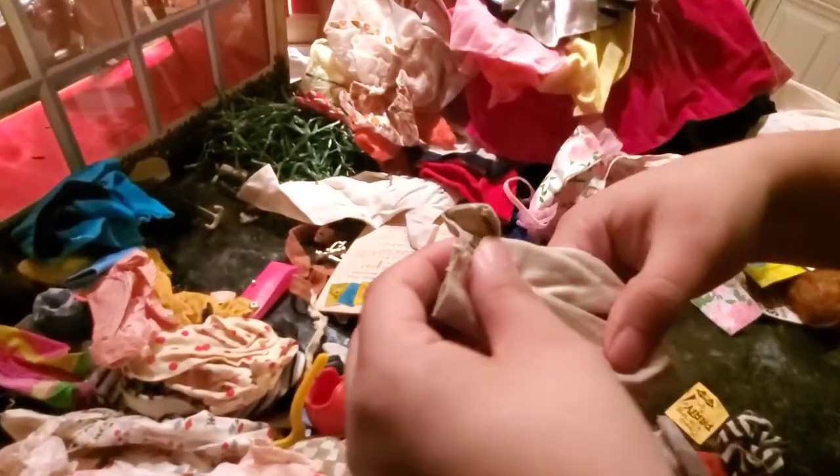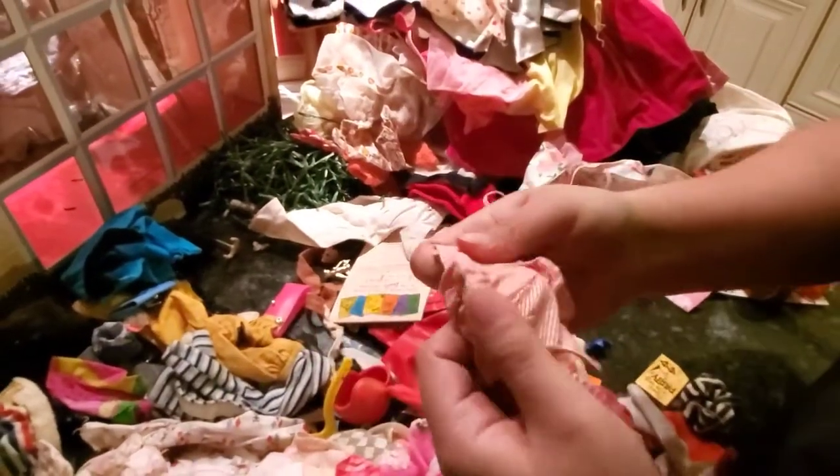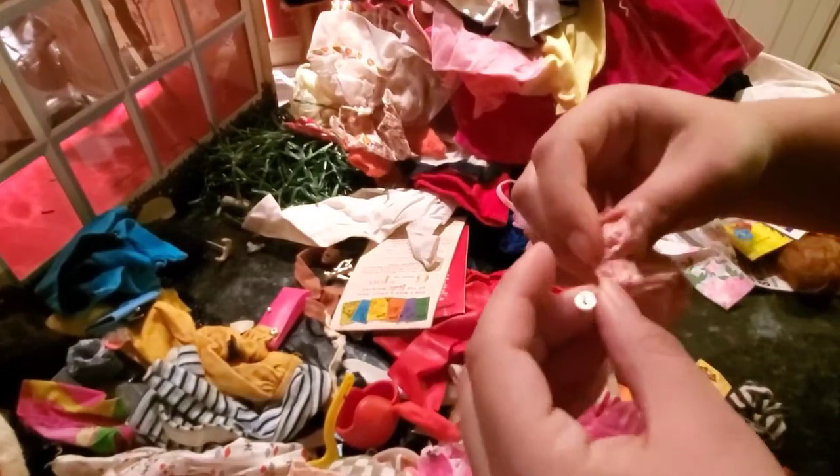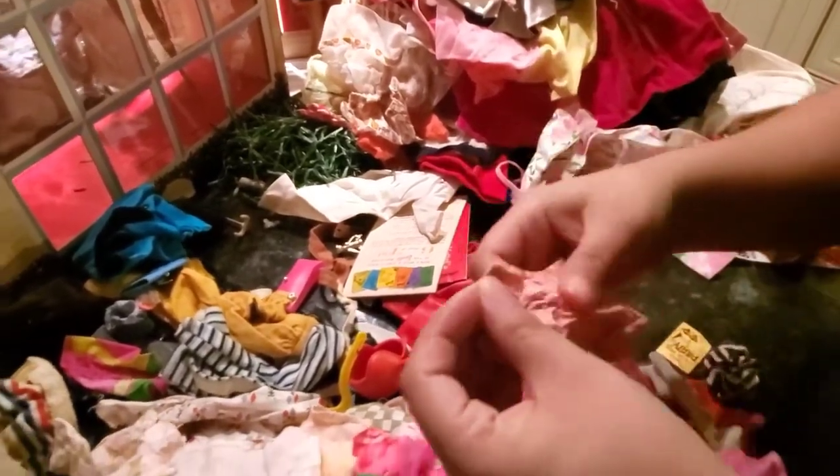More Ken, maybe Barbies? More likely Barbies actually. Here's a Barbie top — I already have this one, but I'm keeping it. More the merrier.